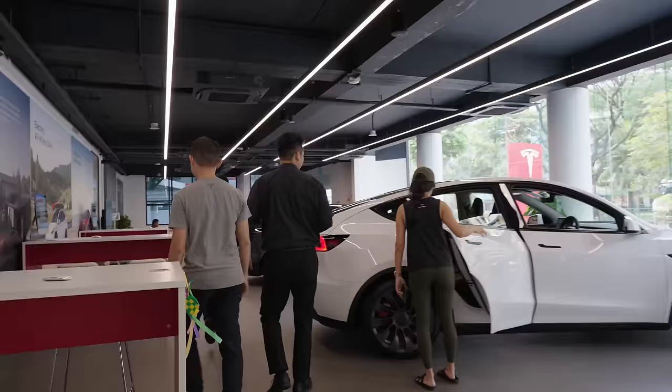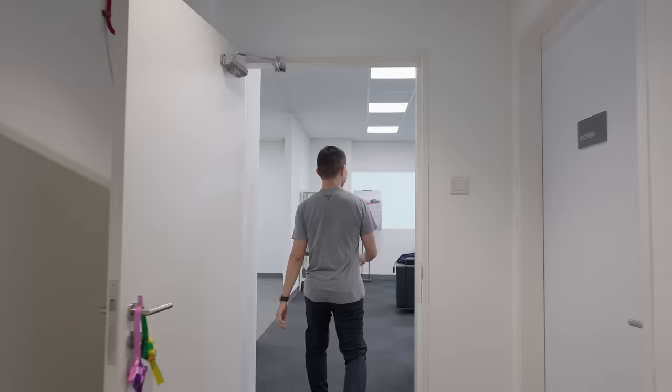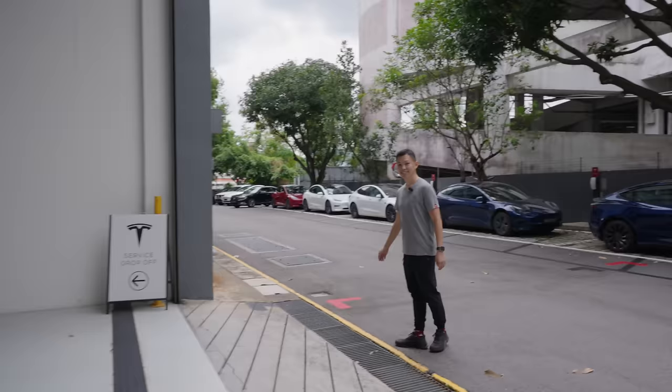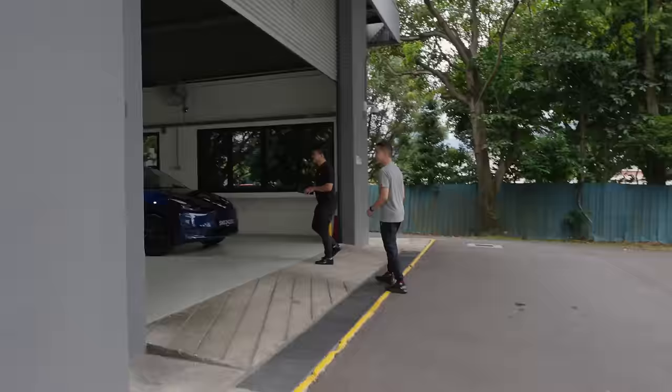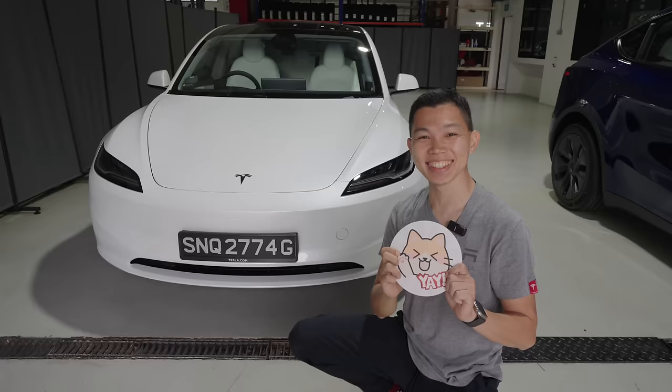The briefing is done, now let's head into the delivery area. This is my first ever car of any kind, anywhere in the world. Behind us is the car workshop area for Teslas, and the car we're picking up is further down — and here it is, our new Model 3! All I have to say is: yay!